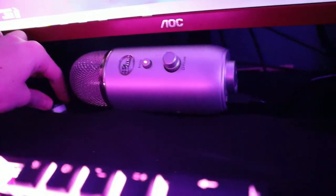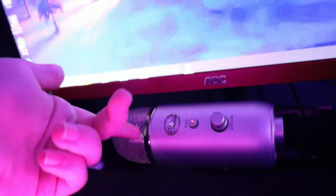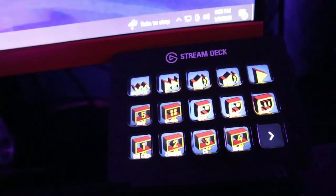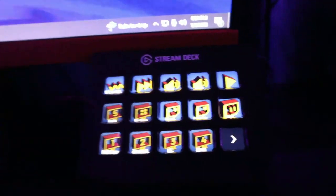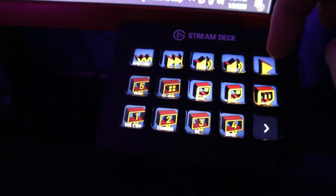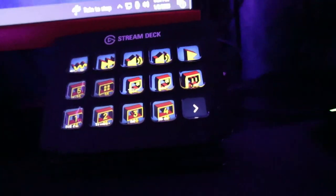Right here we've got the Blue Yeti microphone — love this thing, it's been through a lot with me. Since I now have dual PCs, I need two microphones. This Blue Yeti is just for in-game talking, Discord calls, and chatting with friends. Next to it is the Elgato Stream Deck — really helpful. I mainly use it for Spotify controls like skip, volume, play/pause, and shuffle, plus clipping on Twitch. Highly recommend something like this for streaming.